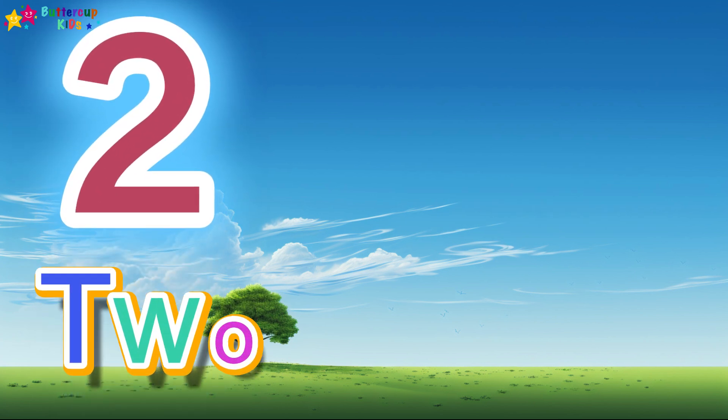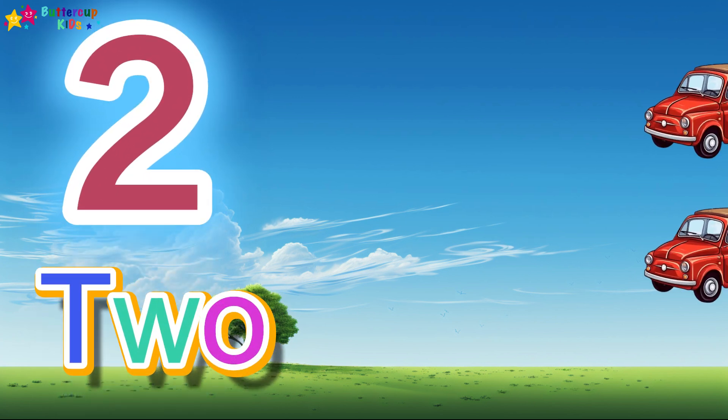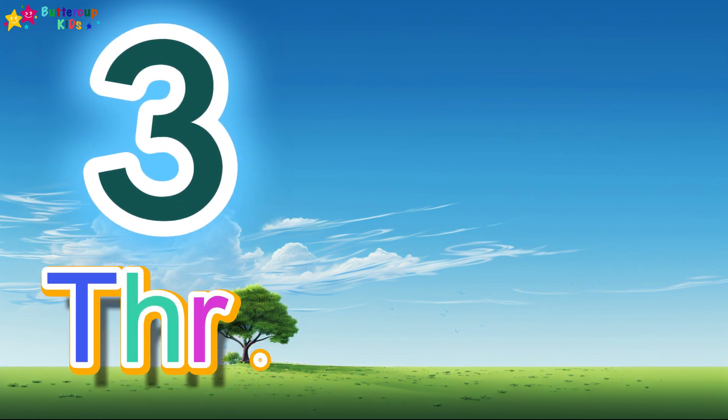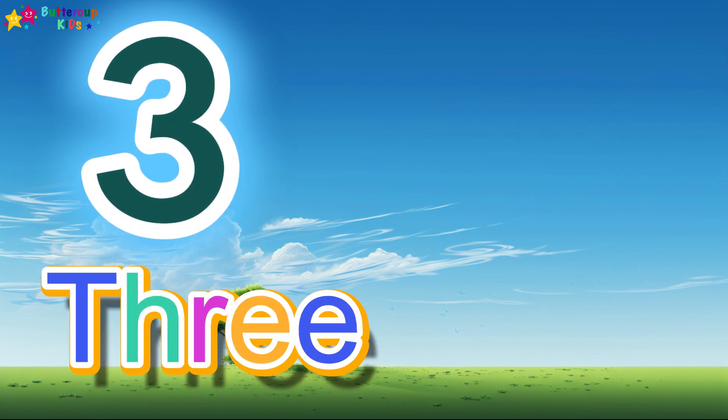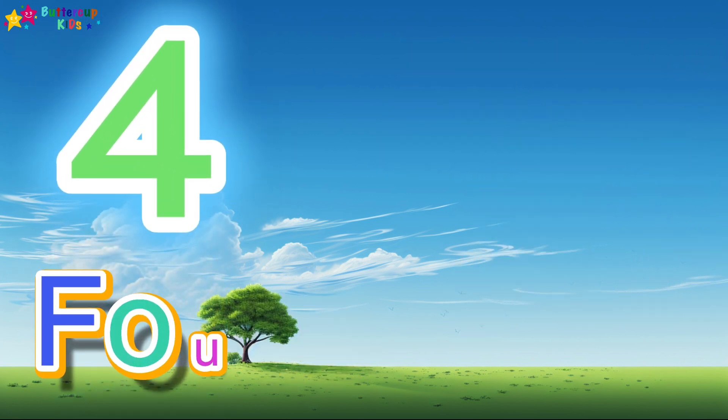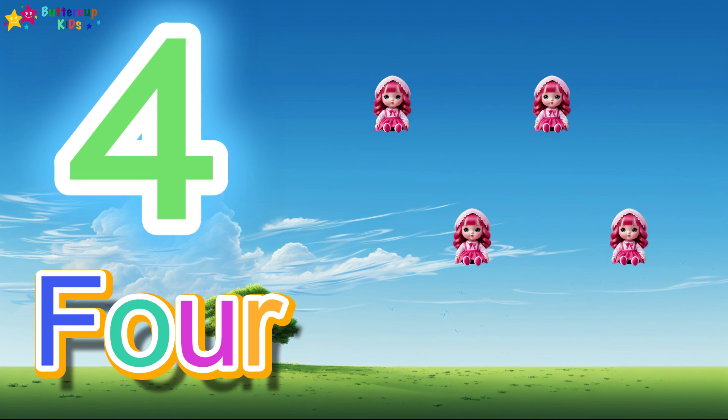...W-O-E, 2. 2 cars. 3, T-H-R-E-E, 3. 3 tricycle. 4, F-O-U-R, 4.